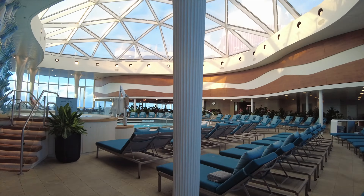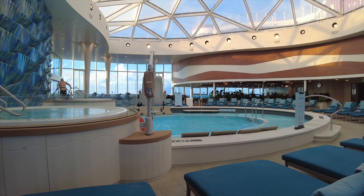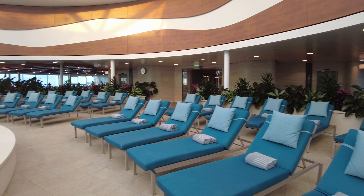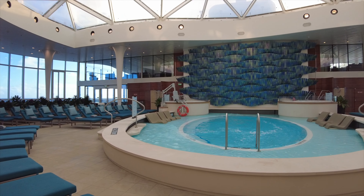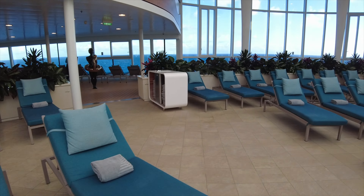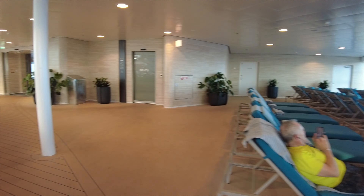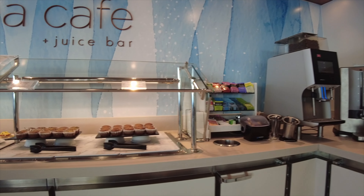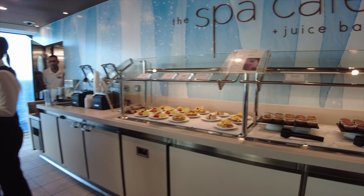Now through these sliding doors we're entering the Solarium — a place for complete and total relaxation. Here at the front of the ship is where you'll find the entrance to the spa, thermal suites, relaxation room, salon and barber. I didn't get a chance to head in there, but we will take a look at the Spa Cafe and Juice Bar.